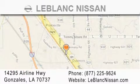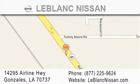Please contact our internet department at 877-225-9624 for special internet only pricing. We want to be your Nissan dealer.